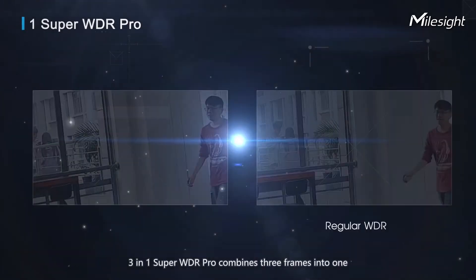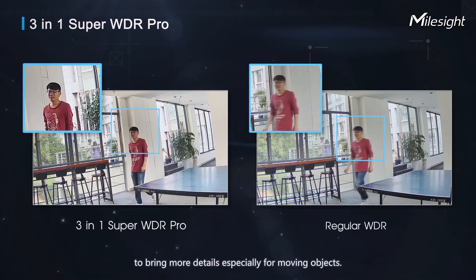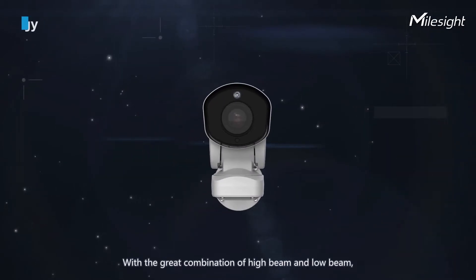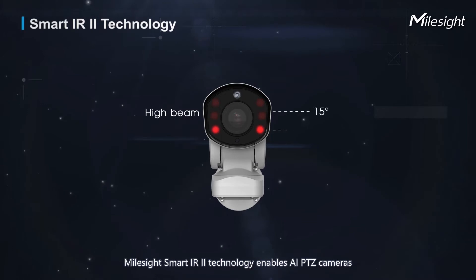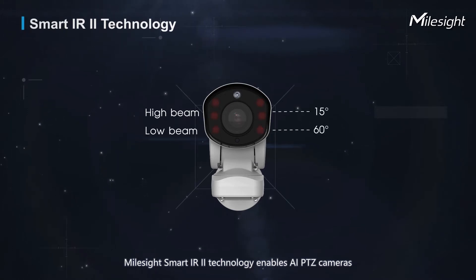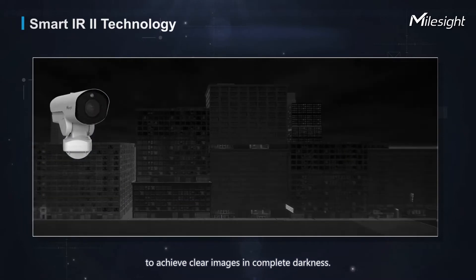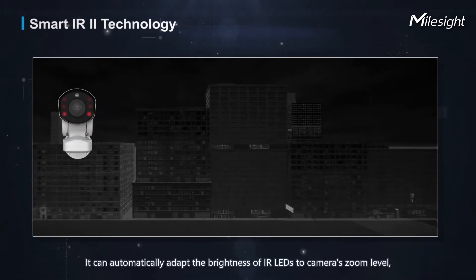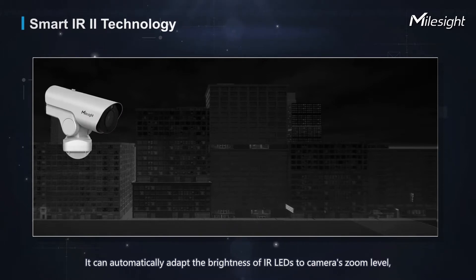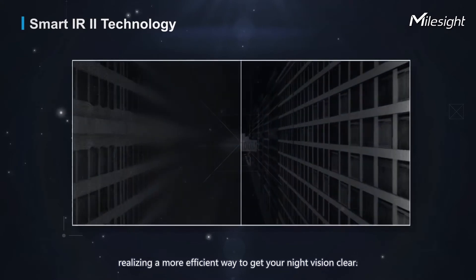391 Super WDR Pro combines three frames into one to bring more details, especially for moving objects. With the great combination of high beam and low beam, Milesight Smart Eye R2 technology enables AIPTC cameras to achieve clear images in complete darkness, automatically adapting the brightness of IR LEDs to the camera's zoom level for more efficient night vision.